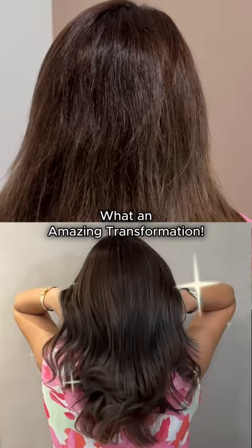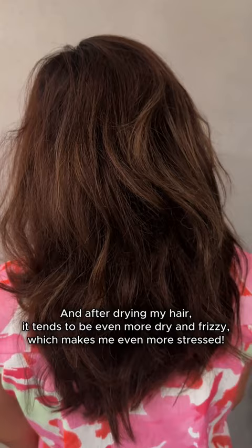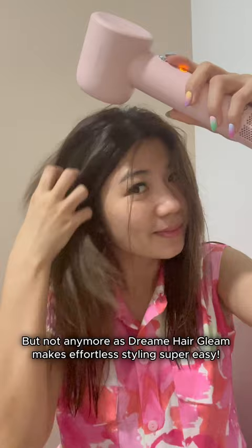It was so tiring to dry my thick damaged hair as it always takes so much time. And after drying my hair, it tends to be even more dry and frizzy, which makes me even more stressed. But not anymore, as Dreamy Hair Glam makes effortless styling super easy.